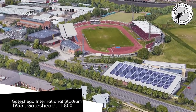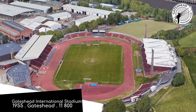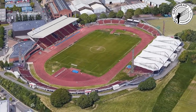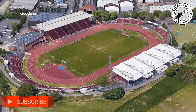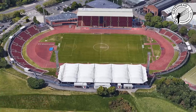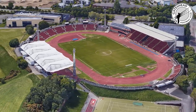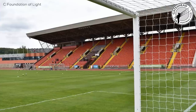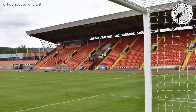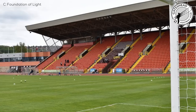Gateshead International Stadium, Gateshead. What is that thing surrounding the field? How grotesque. It was actually a track and field stadium to begin with, and football arrived in the early 70s. Other than the detraction that is the track, it's actually a decent little stadium with fairly modern facilities. There's just a long way between the spectators and the field — not something English fans are used to.